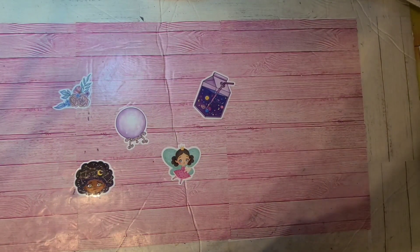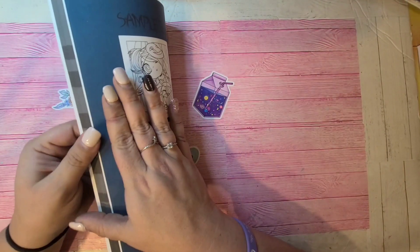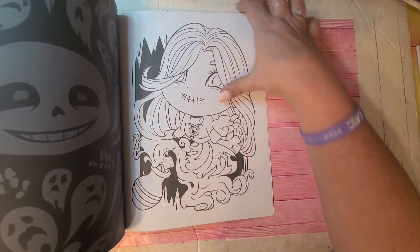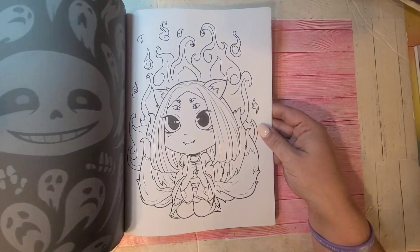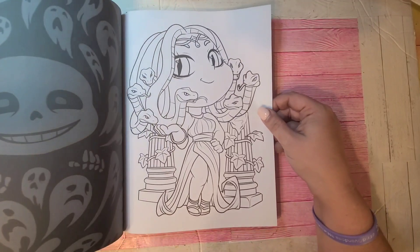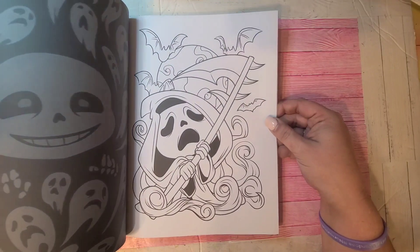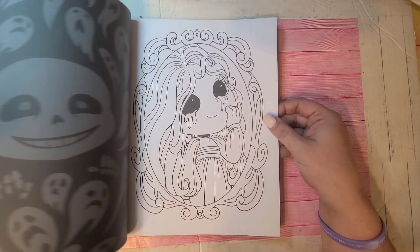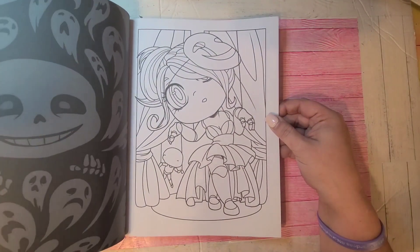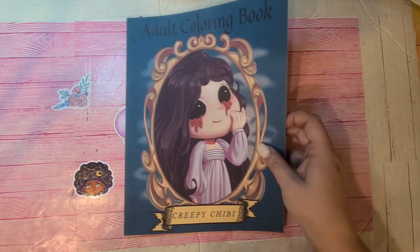This is one of my favorites as well — it's by Scary Trick Publishing, Adult Coloring Book: Creepy Chibi. I've colored two pics in this already. I love the chibi characters in this. It's not a very big book but I just love the chibi characters in it. Creepy Chibi by Scary Trick Publishing.